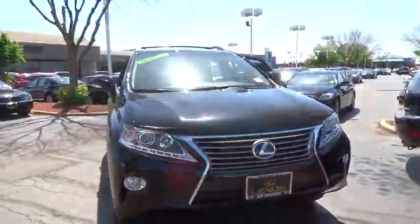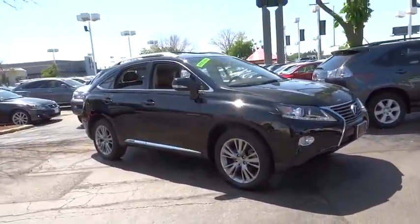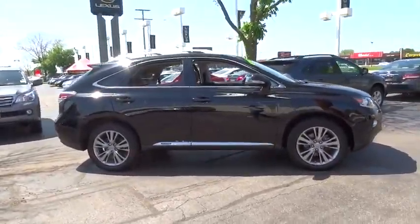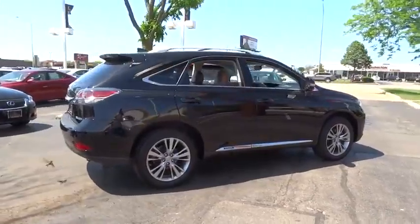The 2014 RX300. As one of the first entries in the crossover luxury SUV segment, the Lexus RX300 provides a high seating position, available all-wheel drive, and generous cargo capacity, along with great fuel economy.